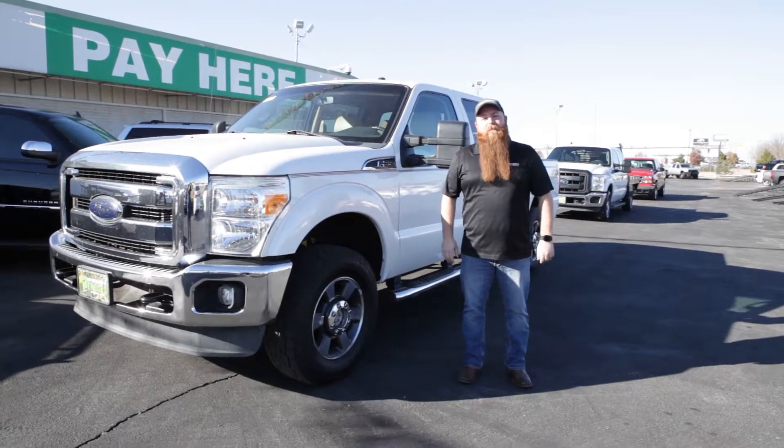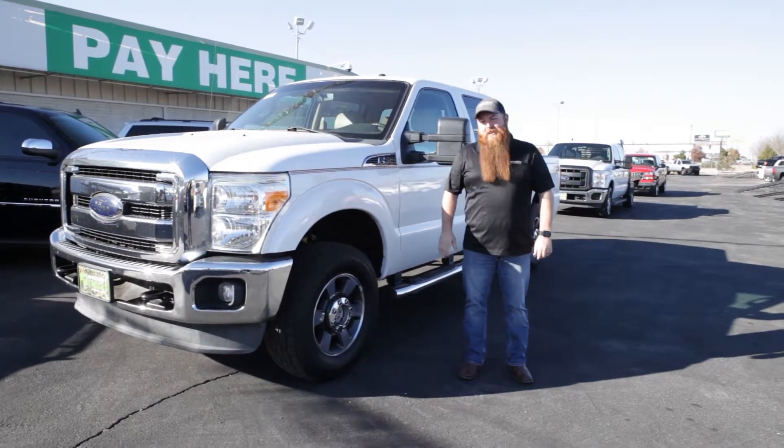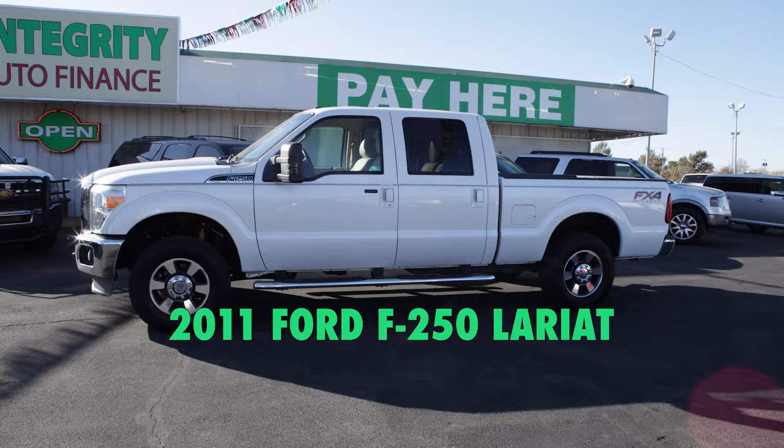Integrity has the best selection of three-quarter ton buy-here-pay-here trucks in Oklahoma City. Check out this 2011 F-250 Lariat.